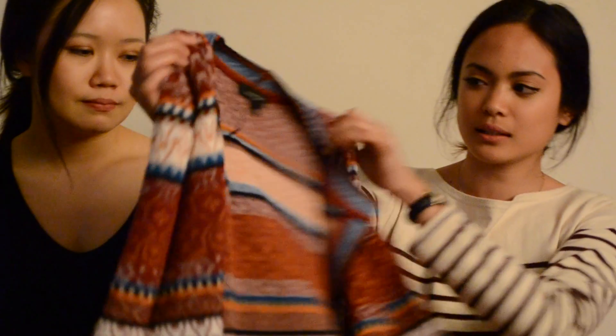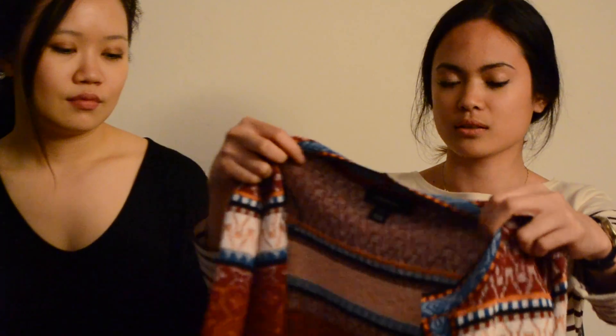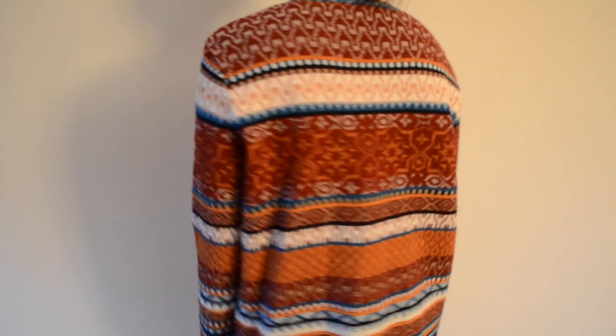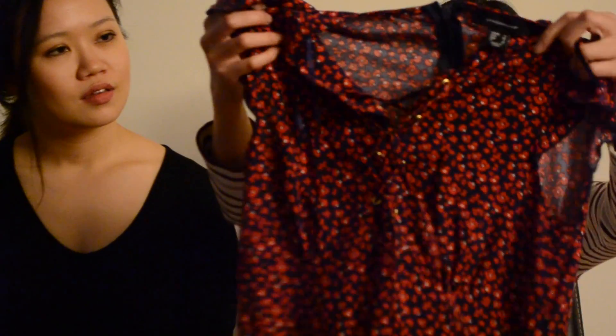The first Primark item is a little jacket with a tribal/Aztec print. I wear a lot of solid shirts so this is a great statement piece. It looks like a fall piece but works with white basics or high-waisted denim shorts. It's practical and stylish — you can throw it over almost anything.